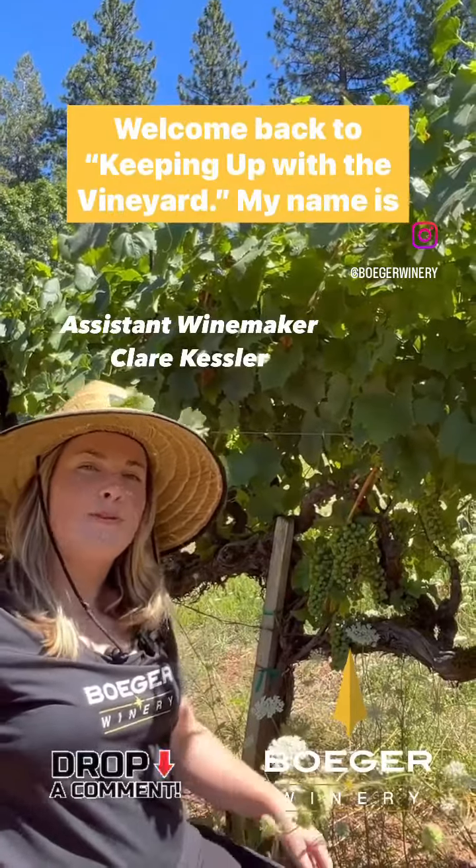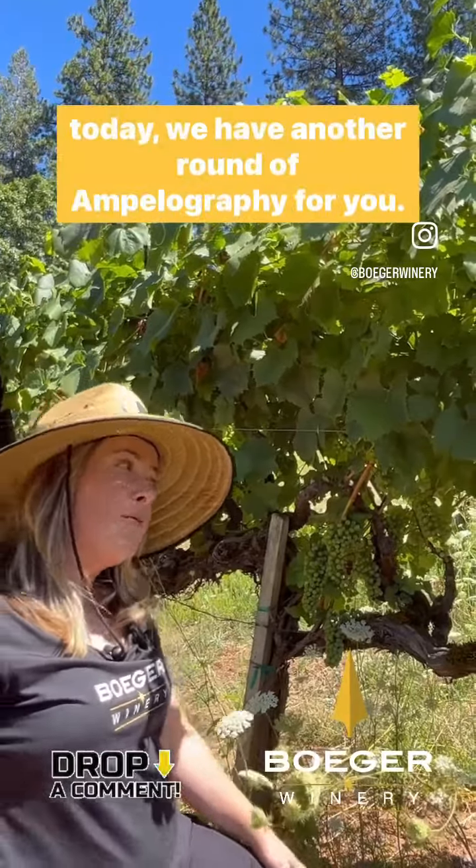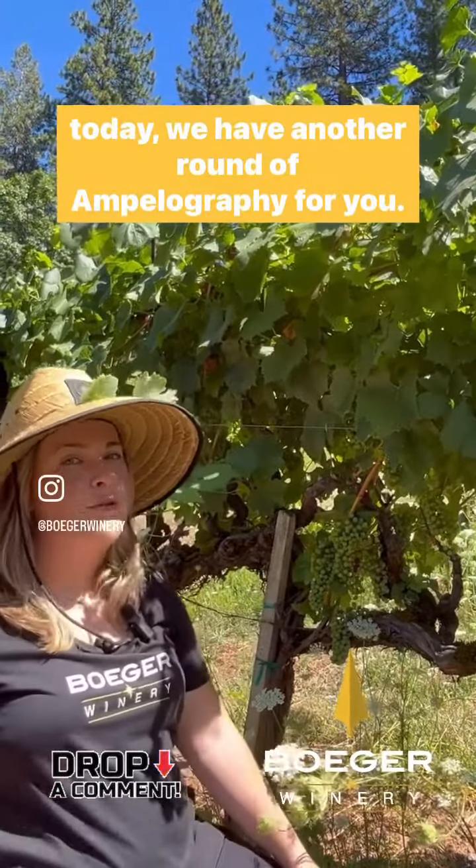Hey everybody, welcome back to Keeping Up with the Vineyard. My name is Claire, the assistant winemaker here at Boger Winery. And today we have another round of Ampelography for you.